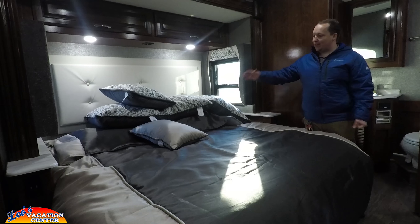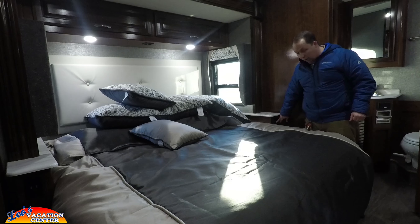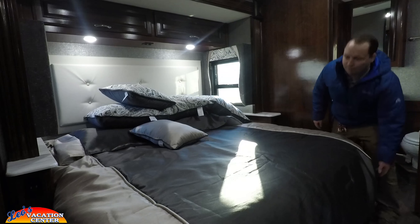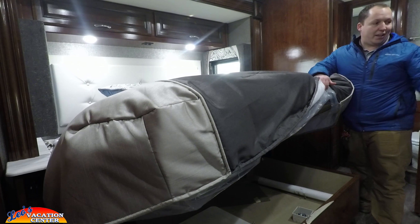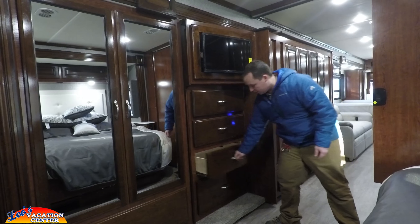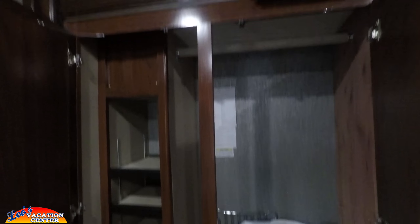Now we're in the master bedroom. You have a nice king-size bed on a slide-out, and that full wall slide gives you a very spacious bedroom. You have two 12-volt power outlets and two USB ports for phone charging, and everyone gets their own light. There's storage above the bed, and the bed lifts up so you can store things underneath. Across from the bed, you have a TV on a door so it doesn't take away from any storage, plus four huge drawers and a fifth one underneath.